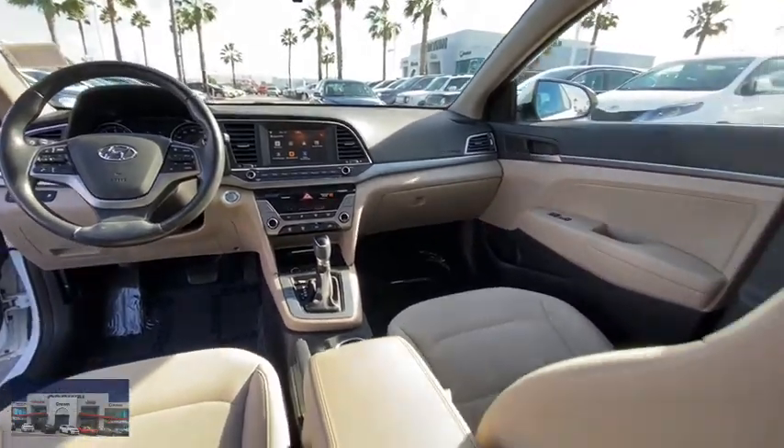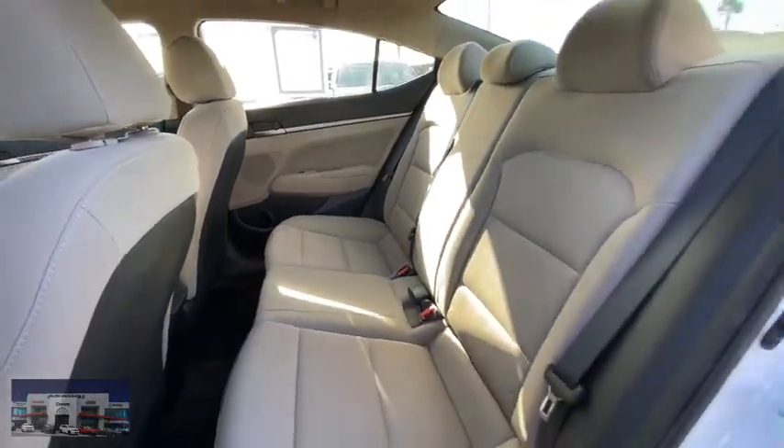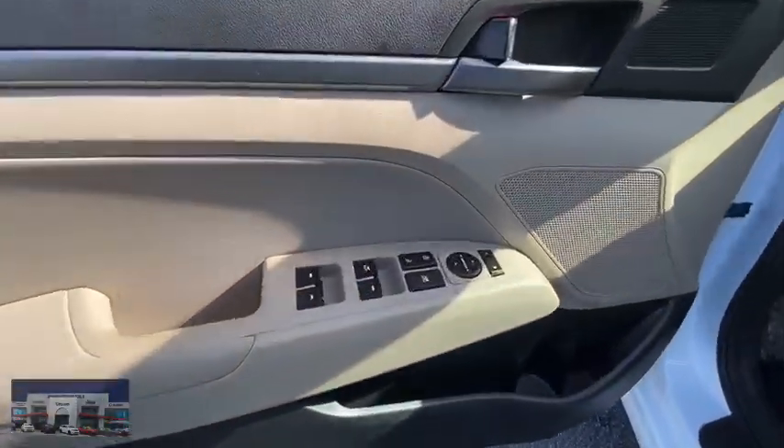Anti-lock braking system, traction control, stability control, keyless entry, adjustable steering wheel, power steering, front wheel drive, rear defrost, AM FM stereo radio, MP3 player.